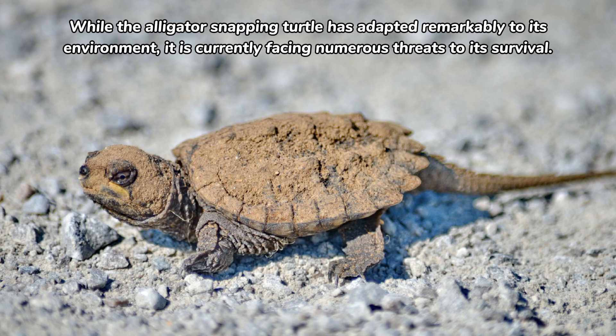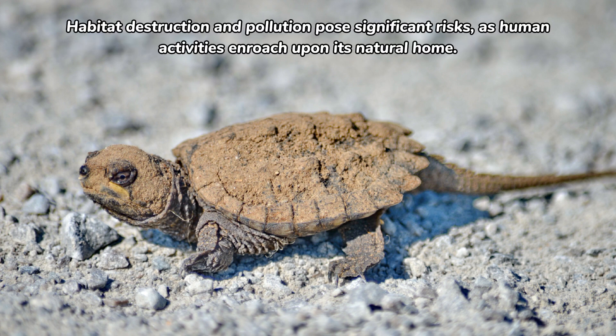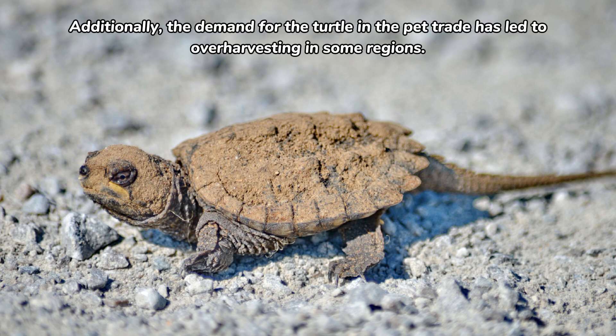While the alligator snapping turtle has adapted remarkably to its environment, it is currently facing numerous threats to its survival. Habitat destruction and pollution pose significant risks as human activities encroach upon its natural home. Additionally, demand for the turtle in the pet trade has led to over-harvesting in some regions.